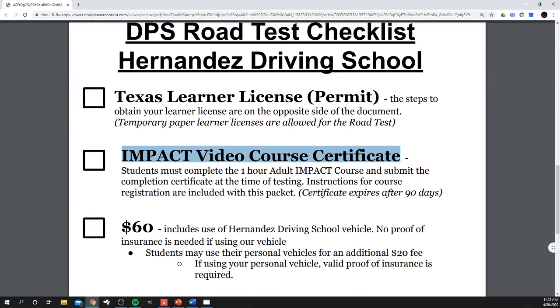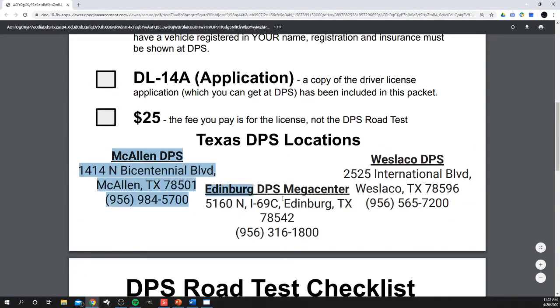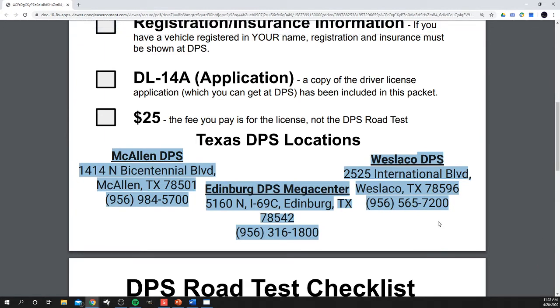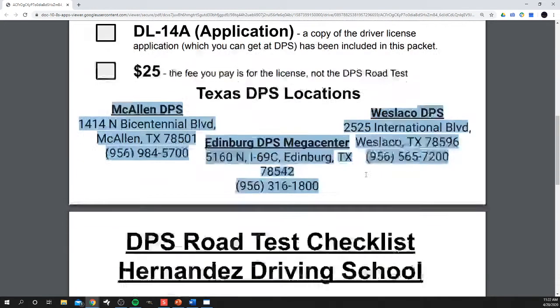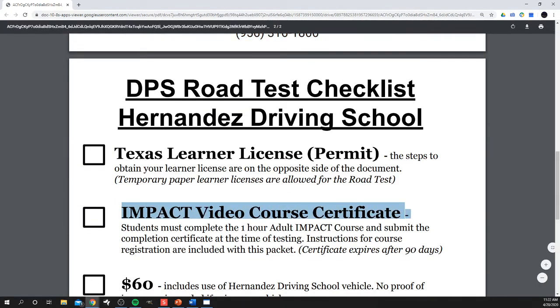On the website, I have a link on the adult course page next to the DPS check-ins. For DPS, you can check in online, and it will text you when you get to the front of the line so you don't have to sit there all day. I'll also include a link to the Impact video.